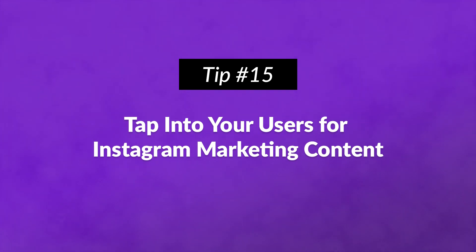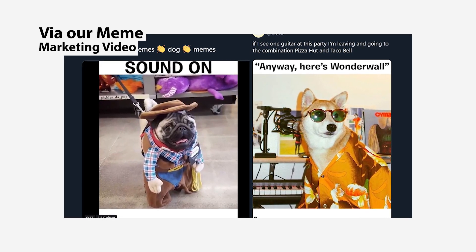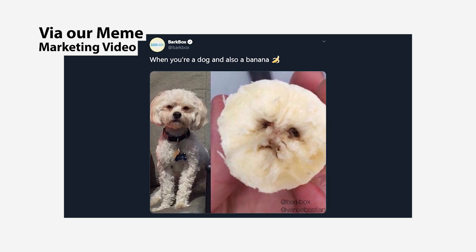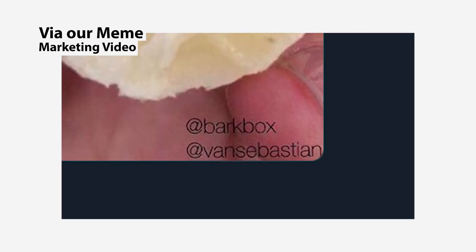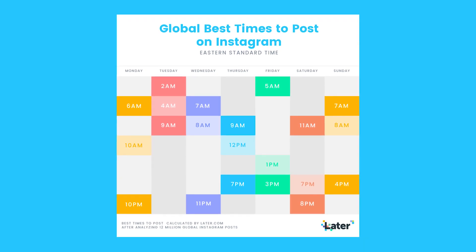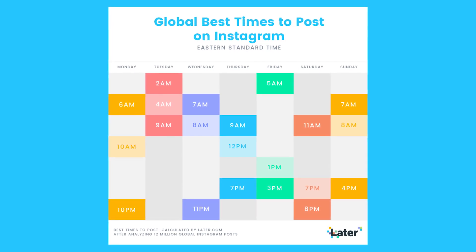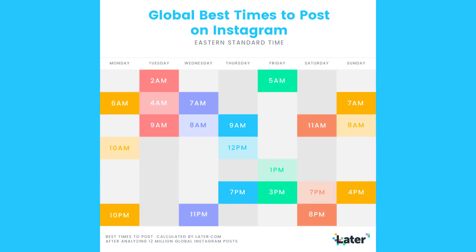Number fifteen: tap into your users' Instagram content. When you don't have time to create your own content, turn to your customers. Sharing user-generated content is effortless, but always credit the original creator by tagging them in the photo as well as in the caption. Always ask for permission before you repost. However, creating a branded hashtag for this purpose can make the process a lot easier. Number sixteen: know the best times to post. Instagram's algorithm shows posts to people who have shown interest in similar posts in the past, so make sure your audience is seeing and interacting with your posts. Post when you know they're online.